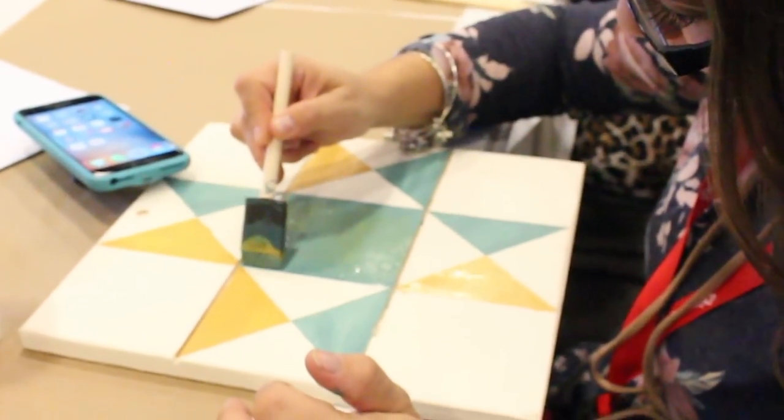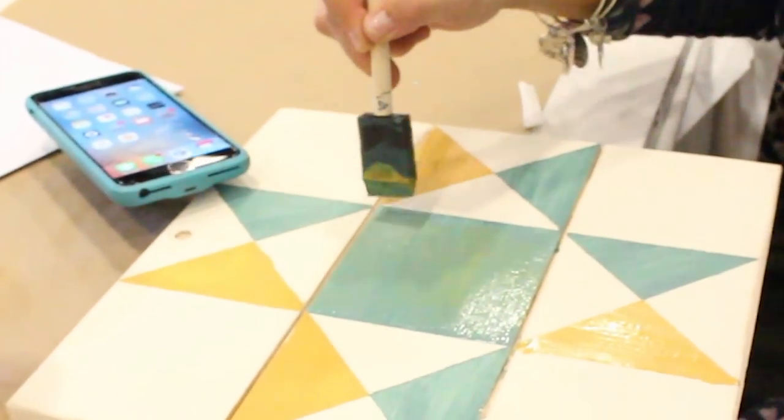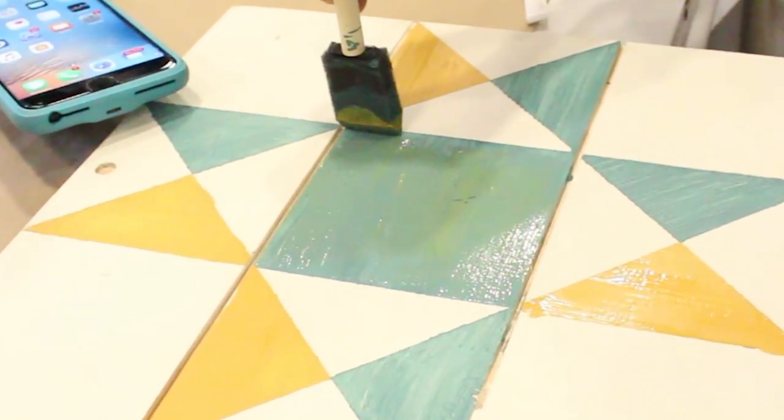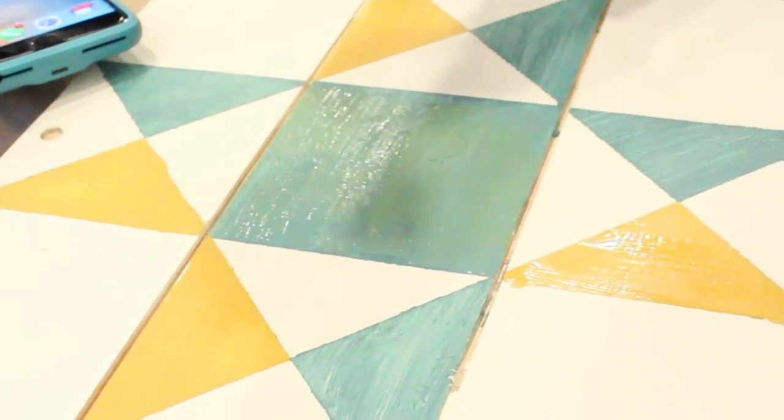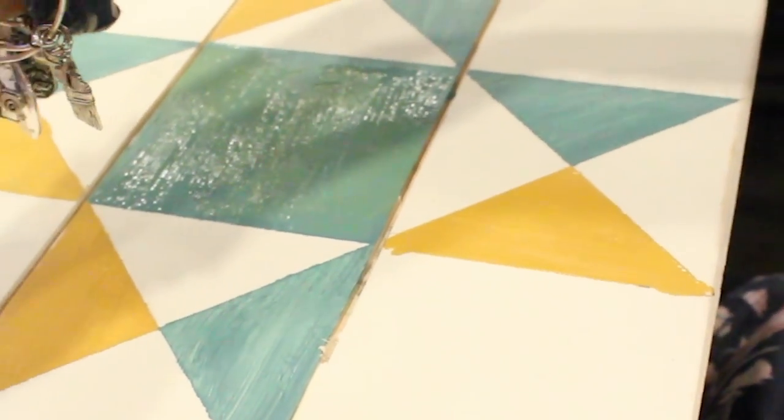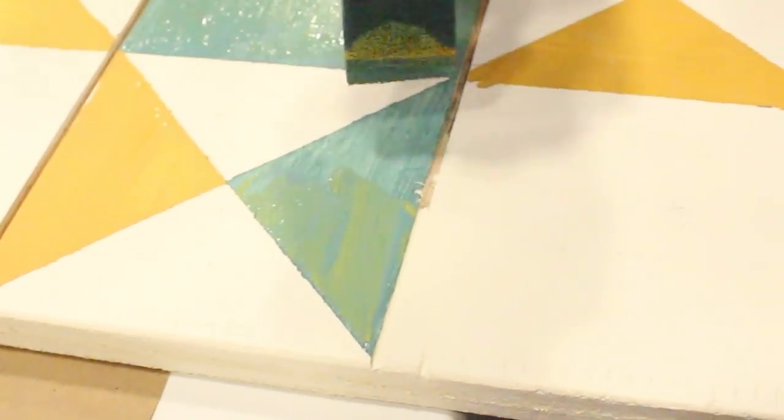We had two colors — we were only supposed to get one, but she snuck in two. She blended them a little, putting some of that gold-yellow color in with the teal, and it turned out really cool. We're going to sand it. I don't know what Jamie has planned for it, but they put a nice little hook in the back of these so they're easy to hang.